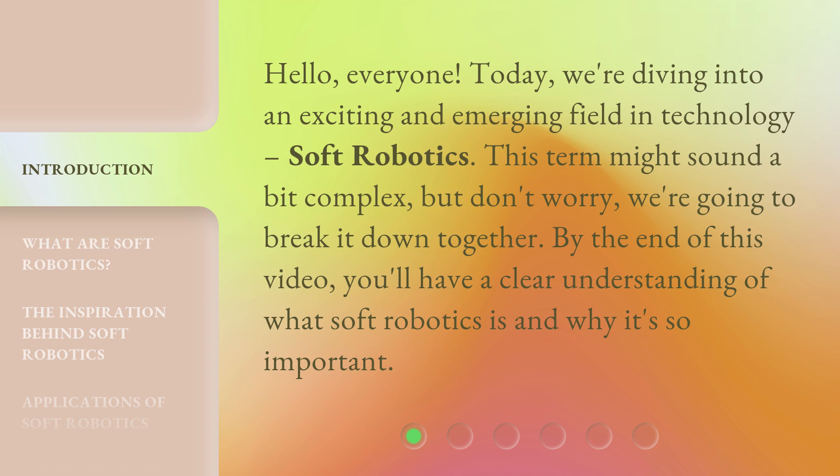This term might sound a bit complex, but don't worry — we're going to break it down together. By the end of this video, you'll have a clear understanding of what soft robotics is and why it's so important.